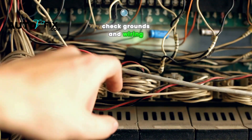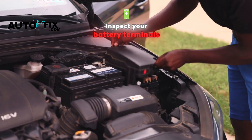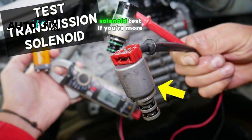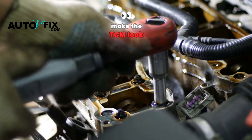Check grounds and wiring: corroded connectors, frayed wires, or poor grounding can mimic a bad TCM. Pop the hood and inspect your battery terminals, harnesses, and grounds — especially on older vehicles. Solenoid test: if you're more hands-on, test the solenoids. These are small valves the TCM controls to manage fluid pressure. A stuck solenoid can make the TCM look guilty when it's not.